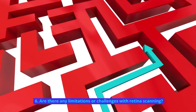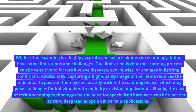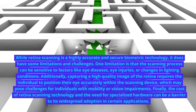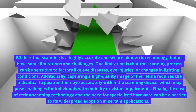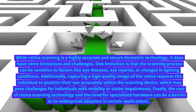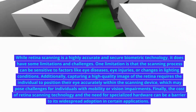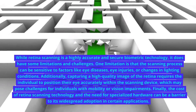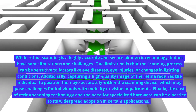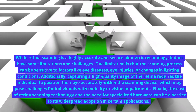Are there any limitations or challenges with retina scanning? While retina scanning is a highly accurate and secure biometric technology, it does have some limitations and challenges. One limitation is that the scanning process can be sensitive to factors like eye diseases, eye injuries, or changes in lighting conditions. Additionally, capturing a high-quality image of the retina requires the individual to position their eye accurately within the scanning device, which may pose challenges for individuals with mobility or vision impairments.